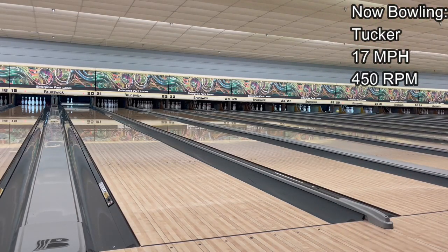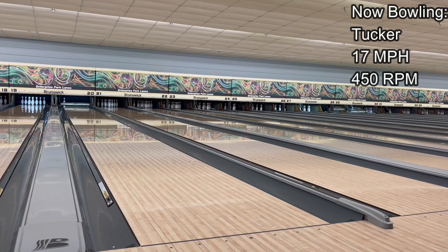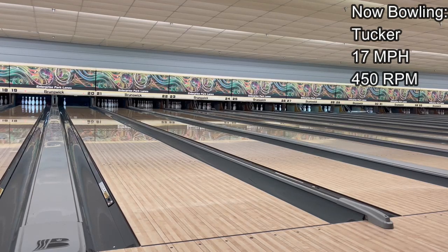That one got to the dry a little straighter than I wanted — it overhooked. But the $109 price tag is amazing; it gives you that higher-end ball reaction for a lower-end price. I'm going to move about five boards right and throw it over boards 16-17 to test how far I can really take this. Most balls would not even come back from that — this is probably one of the most versatile balls I have thrown in a long, long time, and for that price tag you simply cannot beat it.